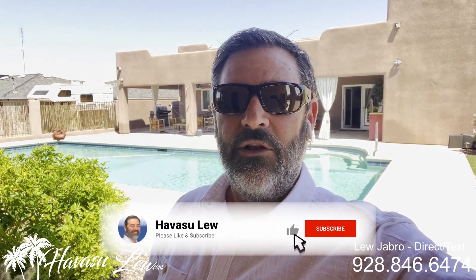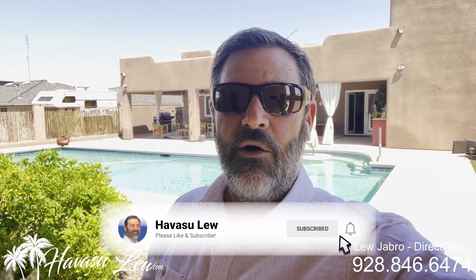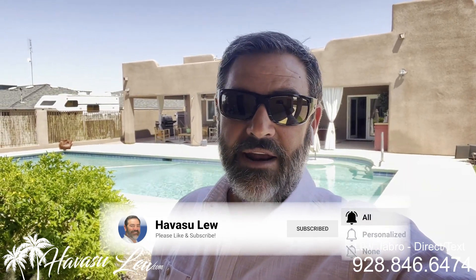All right guys, Havasu Lou back again with you. Hope you enjoyed the quick little video walkthrough of the house on Kiowa. This one was just listed for $848,000. I will put a direct link to the listing detail page right below this video so you can get all the latest pictures, current price, and availability. Of course, if you have any questions at all, feel free to reach out to me — all my contact information is right below this video as well. You guys have a great day and I'll talk to you soon.